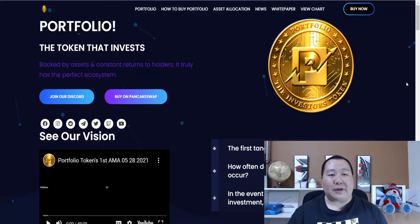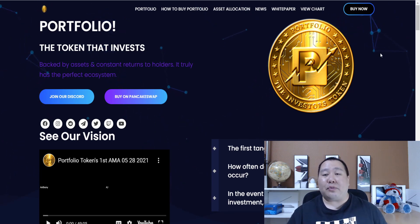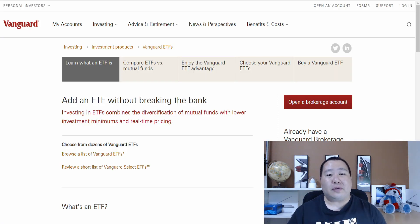This is Portfolio Token, and it's the token that invests. The overall goal of Portfolio Token is to invest in assets and generate income for you guys as the holders. The Portfolio Token is definitely the investor's token, and it functions as an ETF or a mutual fund. So it holds a basket of assets and it generates revenue for you guys.